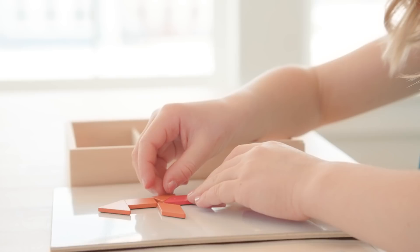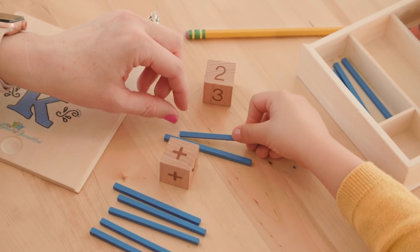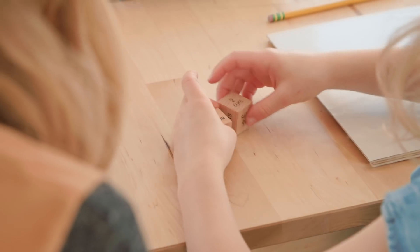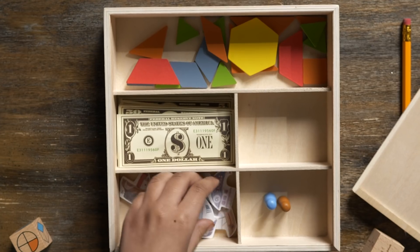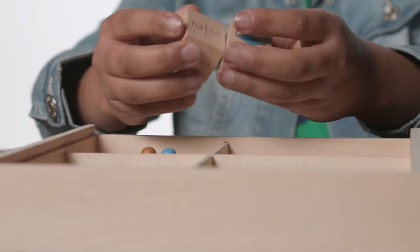But if you choose to take advantage of the free download, we recommend purchasing a physical math box, which we do sell separately. We priced the math boxes as low as we possibly could, and we also have tips on our website about how to put together your own math box if you aren't able to buy one. We know that not every math program is a fit for every child, and I know from experience that it is expensive to jump around from one math program to another to find the right fit for your child. So we are glad that you can try Simply Good and Beautiful Math totally free to see if it is the right fit.